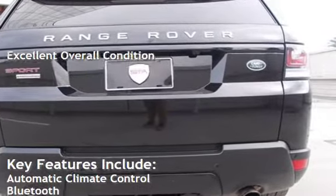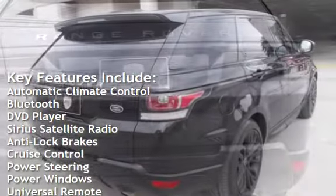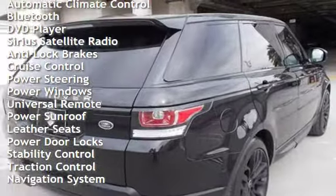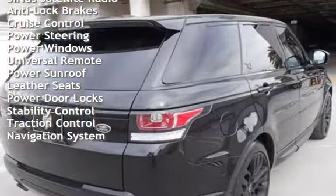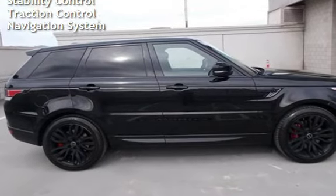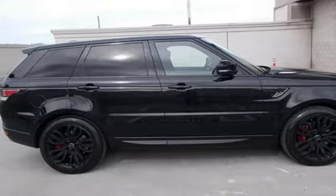Key features include automatic climate control, Bluetooth, DVD player, Sirius satellite radio, anti-lock brakes, cruise control, power steering, power windows, universal remote, power sunroof, leather seats, power door locks, stability control, traction control, and navigation system.